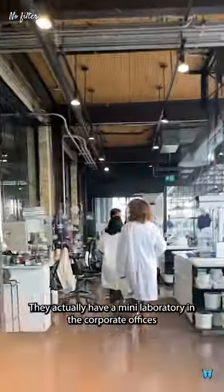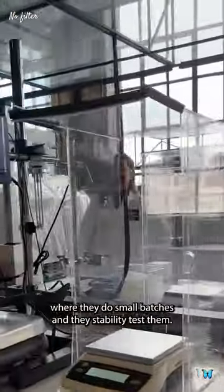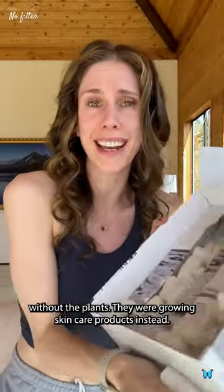They actually have a mini laboratory in the corporate offices where they do small batches and stability test them. It looks like a very open, airy chemistry lab that was also like a greenhouse without the plants — they were growing skincare products instead.